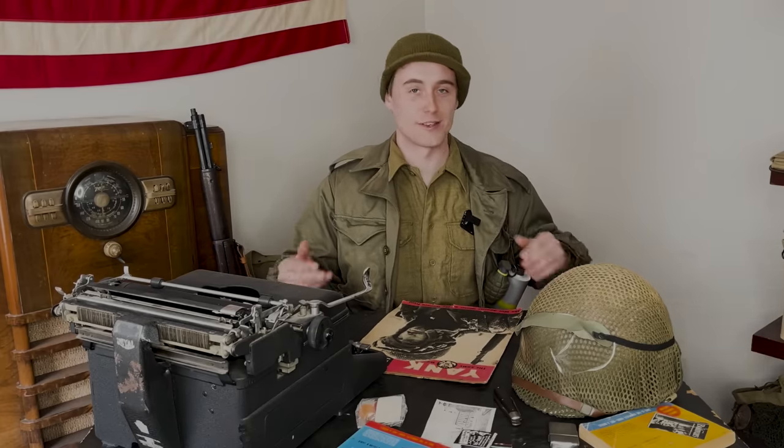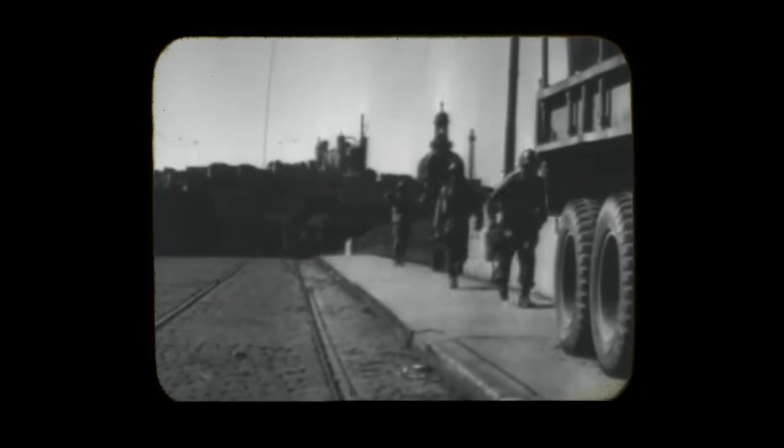Item number 2: gas masks. For this one, soldiers didn't necessarily hate the item itself, but they did hate carrying it — more specifically, having to carry that instead of other stuff they wanted to be carrying. Most frontline soldiers in World War 2 were constantly on the move and it wasn't uncommon for them to have to carry all of their possessions on their person at any given time.